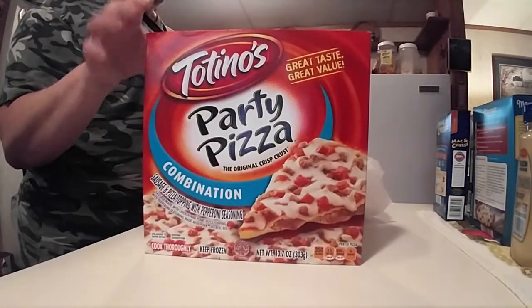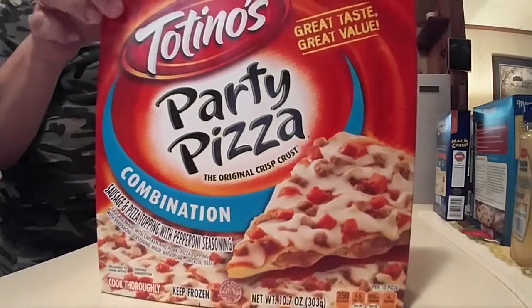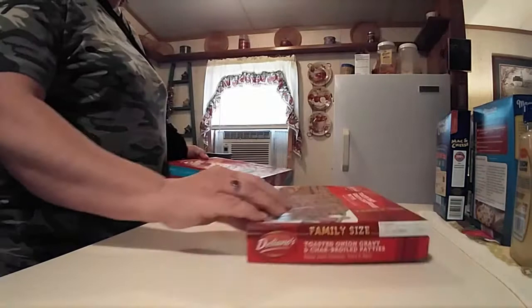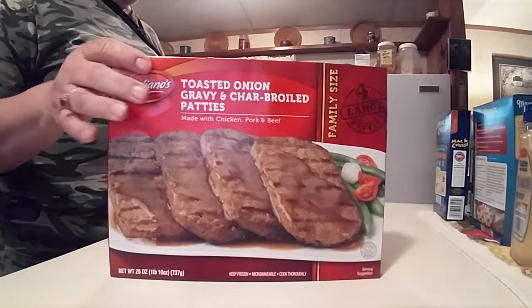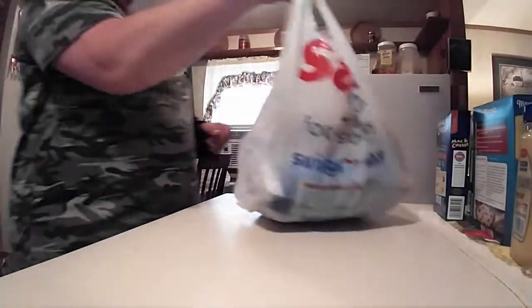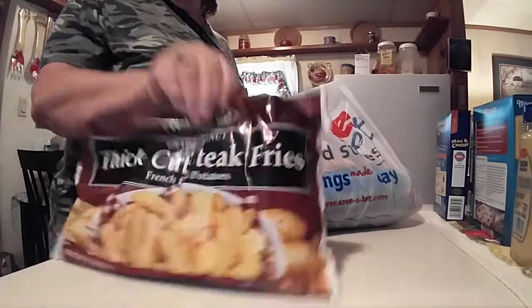I picked up another two boxes of the Tony's pizza — these are easy for me to make whenever my husband is sleeping because he does work a night shift. And he picked up a toasted onion gravy and charbroiled patties. Got another bag of the thick cut steak fries.